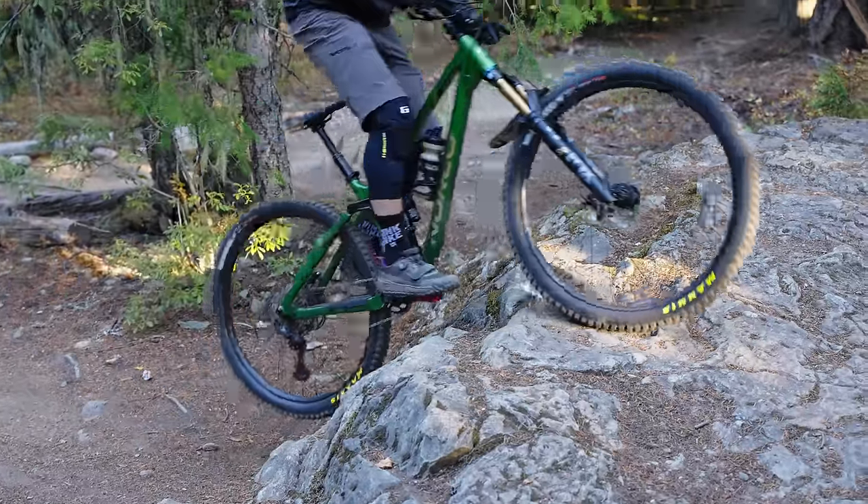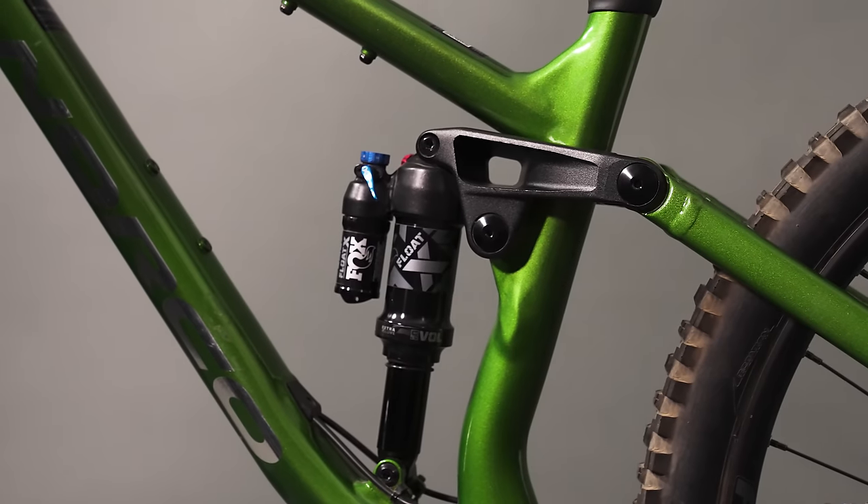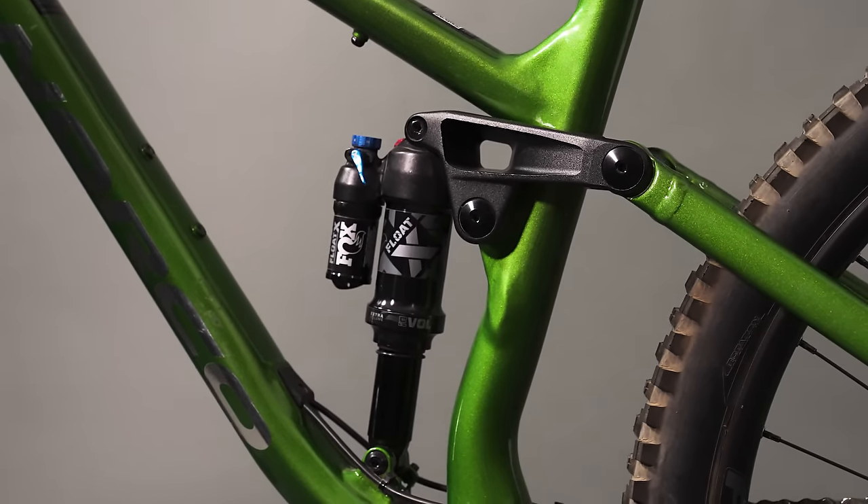This is a size large with 480mm reach — typically a perfect fit. But the 410mm seat tube length is fairly short. Most companies seem to settle around 440. Norco's own chart even recommends a 200mm post but it's specced with 170, so if it were my bike I'd probably put a 200 in just to alleviate that.